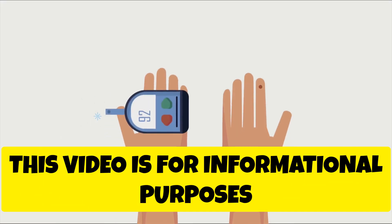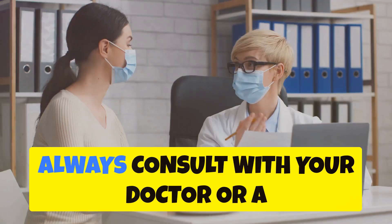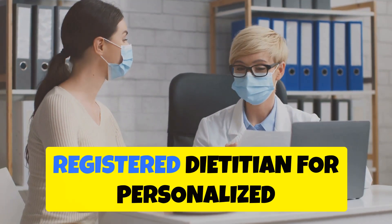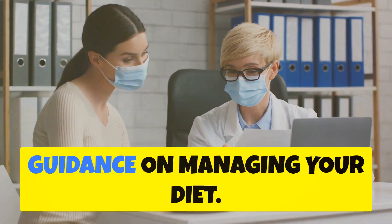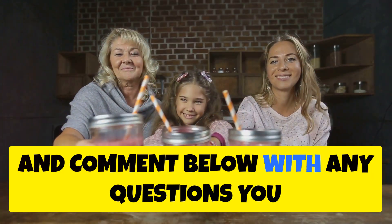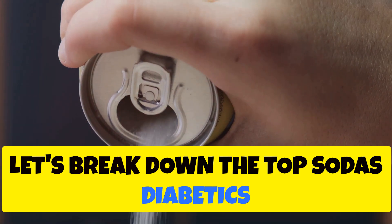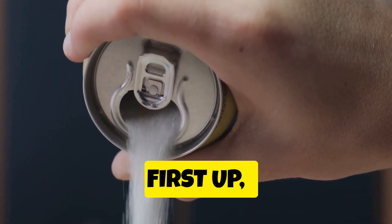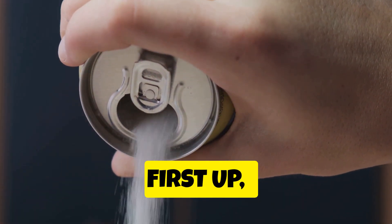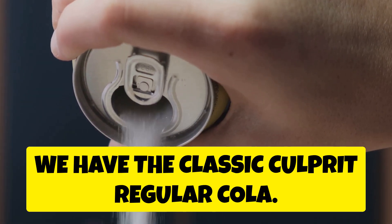Remember, this video is for informational purposes only and shouldn't be taken as medical advice. Always consult with your doctor or a registered dietitian for personalized guidance on managing your diet. Please like, subscribe, and comment below with any questions you might have. Now let's break down the top sodas diabetics should avoid.